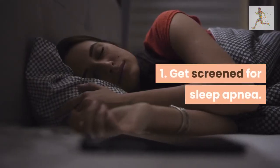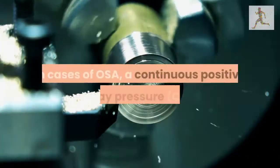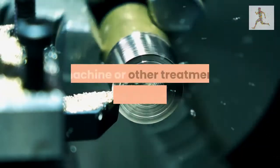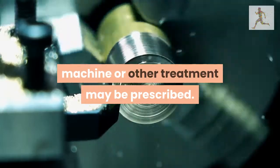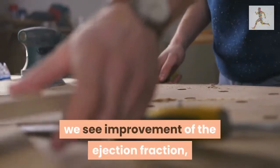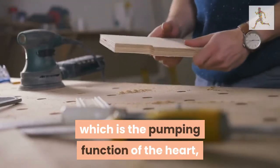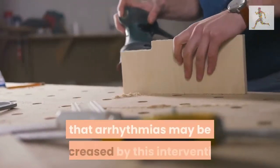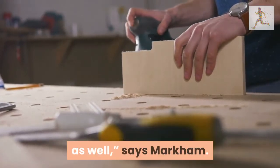1. Get screened for sleep apnea. In cases of OSA, a continuous positive airway pressure machine or other treatment may be prescribed. In some of the patients who have this treatment, we see improvement of the ejection fraction, which is the pumping function of the heart, and there's even some data to support that arrhythmias may be decreased by this intervention as well, says Markham.